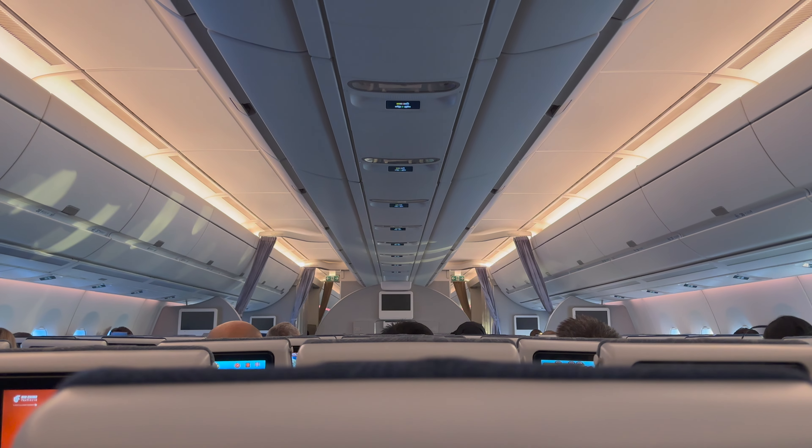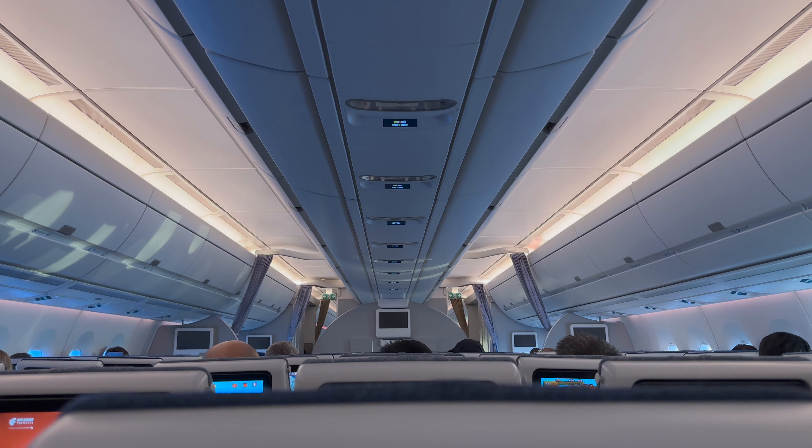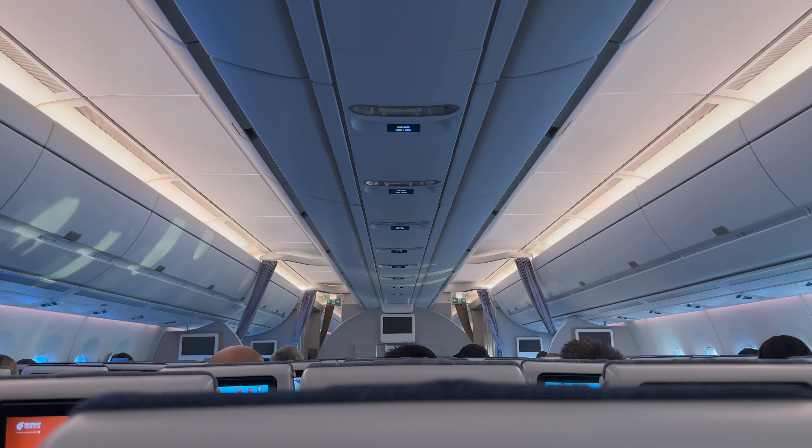Then the lights came on and it was time for our final meal on our 12-hour flight. This was breakfast and I went for the eggs. Not too long after, it was time to prepare to land.